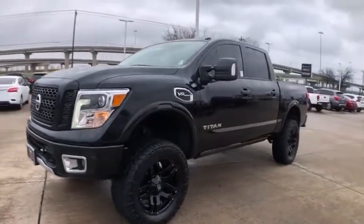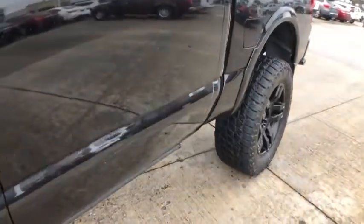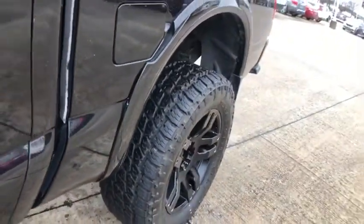Backup camera, traction control, navigation system, dual airbags, leather-wrapped steering wheel, home link garage door opener, alloy wheels, power steering, four-wheel disc brakes, bed liner, CD player.